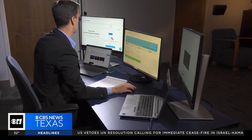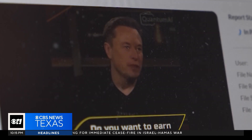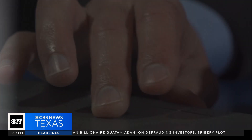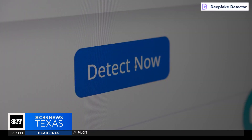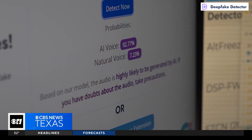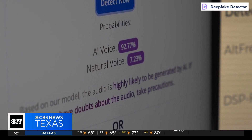In our unscientific test, we found these online tools do not always get it right. It says no deepfake detected. Deepware missed two of the fake videos. The company told the I-team the clips were too short — it needed to be at least 30 seconds for its system to determine if it's a deepfake. Another tool, Deepfake Detector, which specializes in spotting AI-generated voices, also missed a fake video.